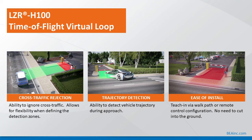LZR-H100 time-of-flight virtual loop — three more pictures: the left shows cross-traffic rejection, demonstrating the ability to ignore cross-traffic, allowing flexibility when defining detection zones and extending the pattern where a loop could be installed. The middle picture shows trajectory detection — the sensor has the ability to detect vehicle trajectory during the approach, with several adjustments available in the user's manual to set the trajectory within the detection field, ideal for curved roads or driveways. The right picture shows ease of installation via a teach-in walk path or handheld remote control configuration, with no need to cut into the ground.